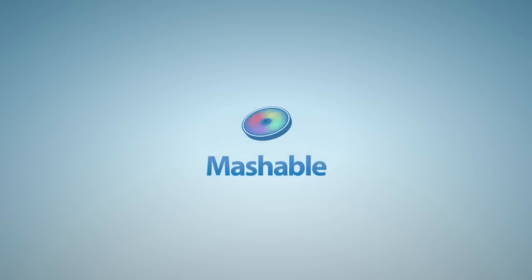Eventually, researchers hope to cut out the dead weight. They'll drop the bulk backpack and shrink the mapping device to the size of a miner's lamp. For Mashable, I'm Lauren Gorris.